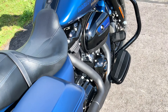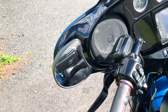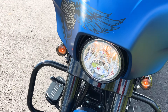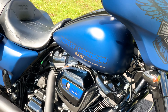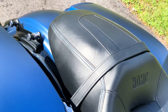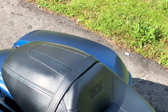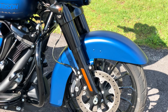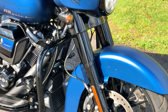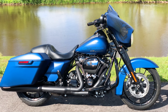Mostly stock, this paint is absolutely amazing in person — factory blacked out, very very nice setup. In case you missed it, our website is www.americanclassicmotors.com. You can also give us a call at 610-754-8500, use extension 112.